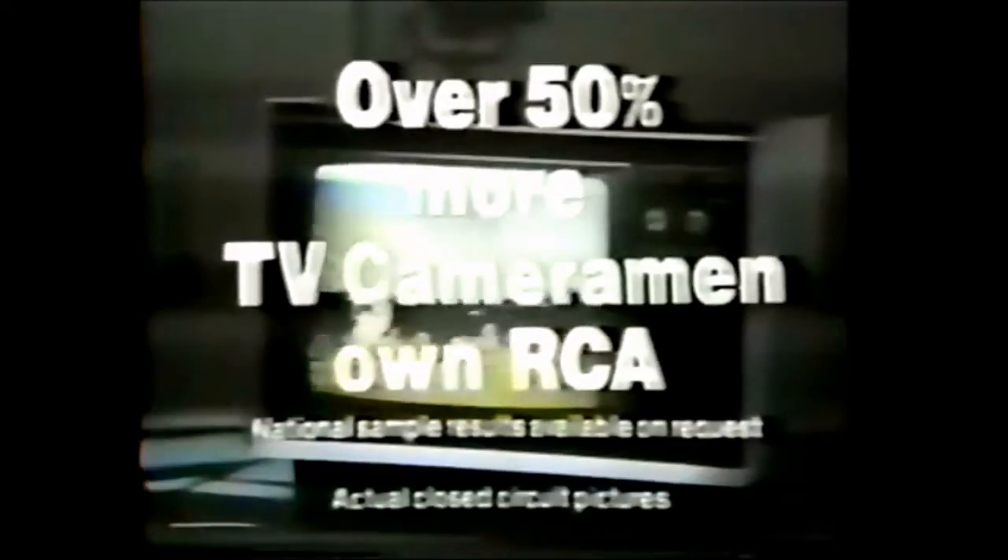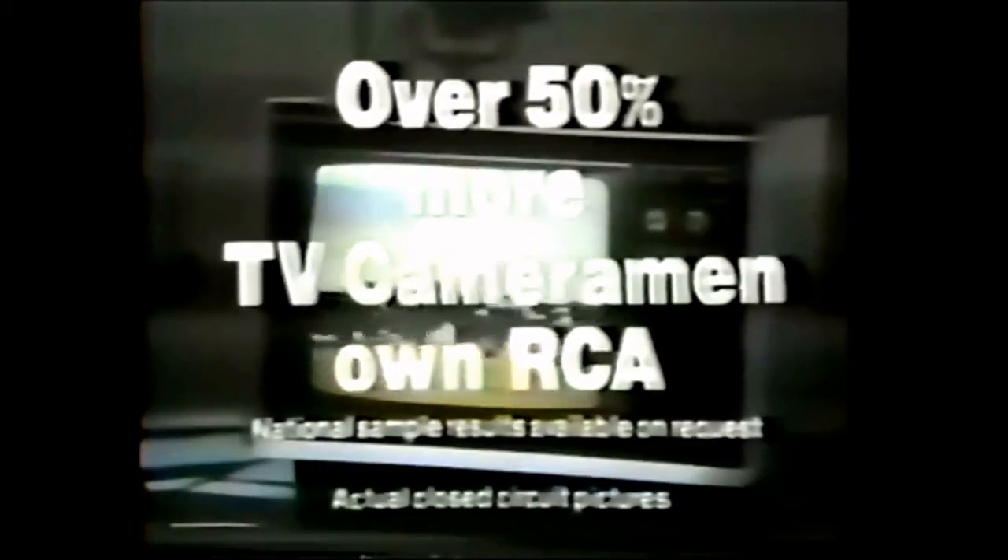These top TV cameramen rate new RCA XL100 color TVs. The XL100 has Snap — this is when the picture literally jumps out of the set. Over 50% more senior TV cameramen own RCA than any other color TV. Snap. The XL100 gives me that.